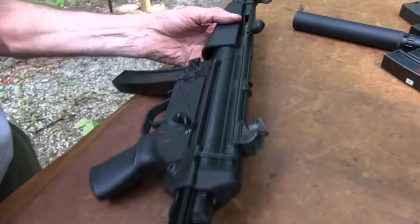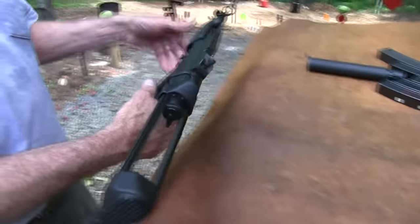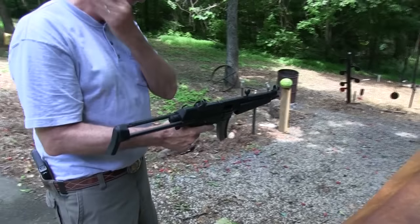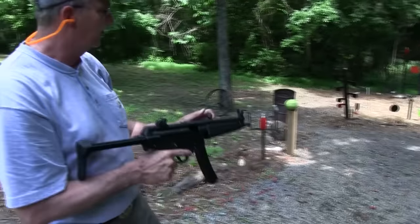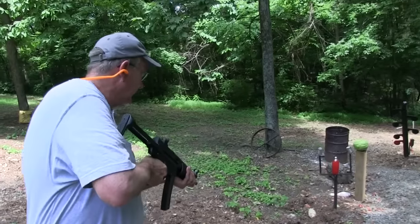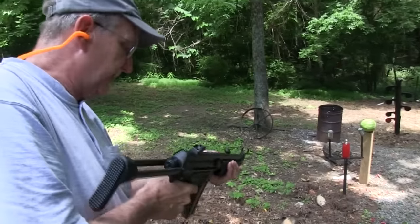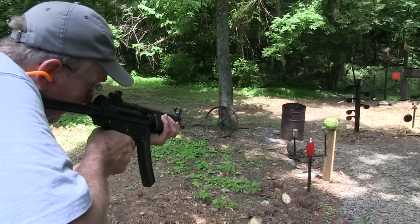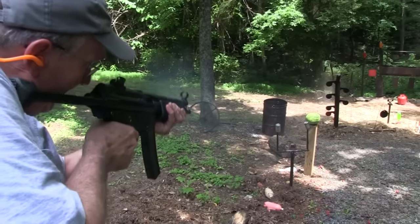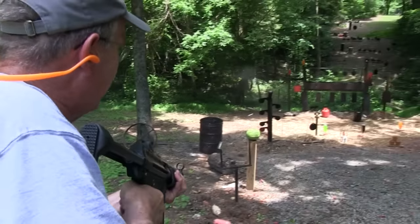Let's open up the stock — it's an MP5 A3 because it has a collapsible stock. Put my ears on because it might make some noise. What should we shoot? How about we start with a two-liter and a watermelon and just go select fire. Right away put a few holes in the watermelon.